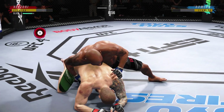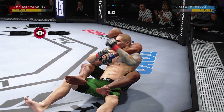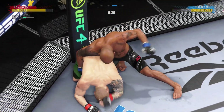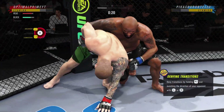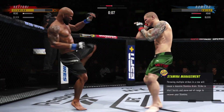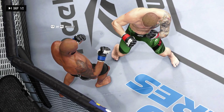60 seconds now to go in the fight. 45 seconds remain in the round. You've got to be working off of your back — he's certainly doing so here. Nice punch. Fighters back to their feet here. Nice hook. What an end to round one — there's the horn signifying the end of the round.